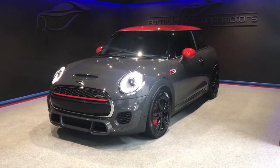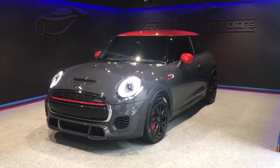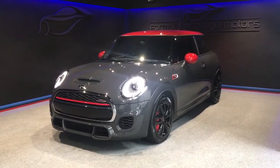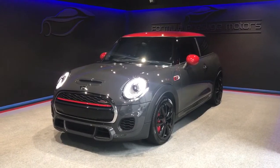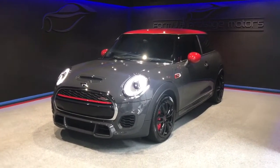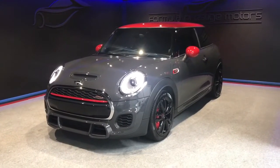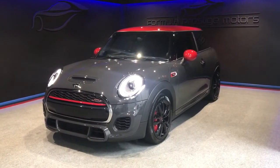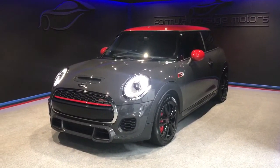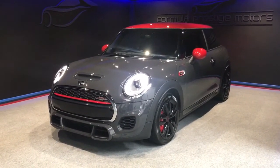Hi guys, welcome to this short video walk round of this lovely Mini Cooper S John Cooper Works that we've just had come into stock. As you can see it's finished in thunder grey with a red roof and red mirror caps. It's a 2016 car, registered September 2016, and it's just turned 6,040 miles.